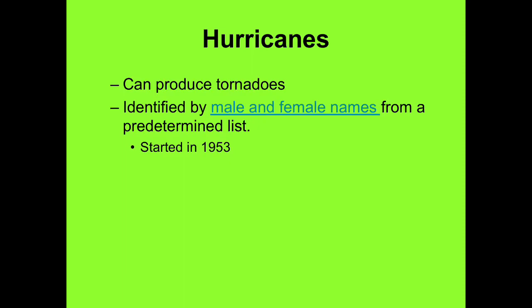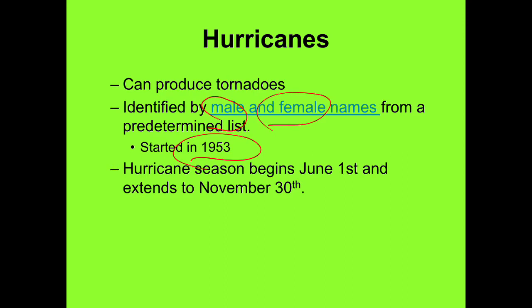The names of hurricanes are predetermined by a list of names, alternating male and female. It started in 1953 — they only had women's names then, and sometime in the 70s they started adding men's names. The hurricane season begins June 1st and ends November 30th, though we've had them before June and after November 30th. The primary Atlantic hurricane season is June 1st to November 30th, but it can occur any time of year.